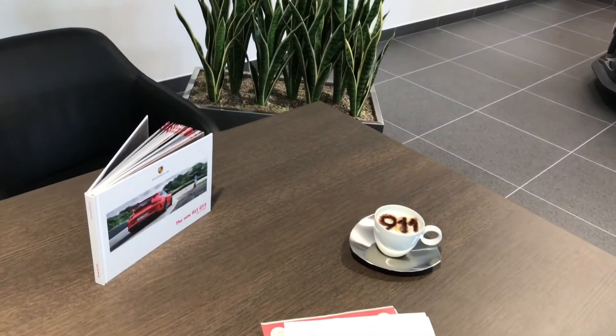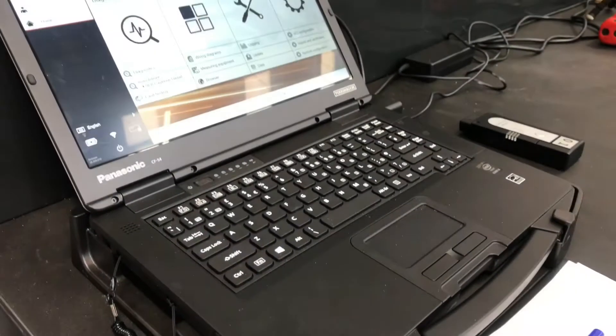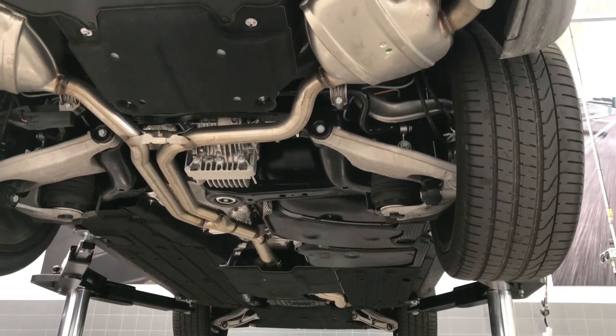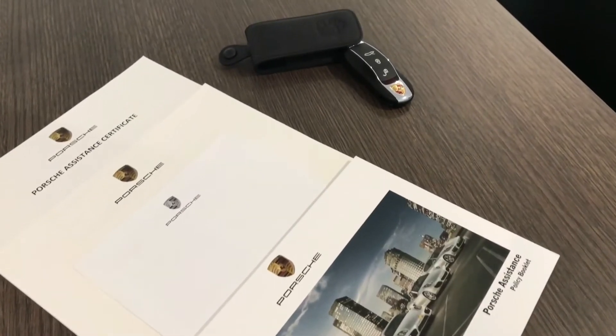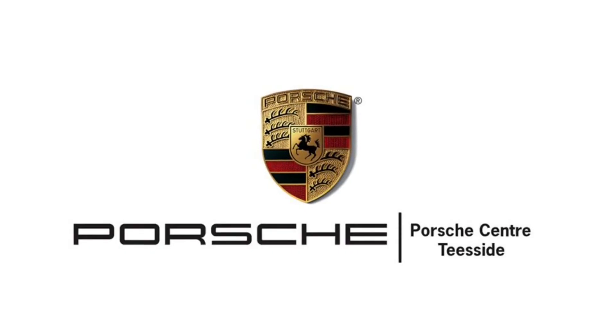Buying an approved used Porsche at the Porsche Centre Teesside will always guarantee you excellent customer service, as well as peace of mind, knowing your vehicle has already undergone a 111 point check. You'll also receive a 2 year warranty, 2 years membership to Porsche Assistance, and the promise that we'll only ever fit genuine Porsche parts.